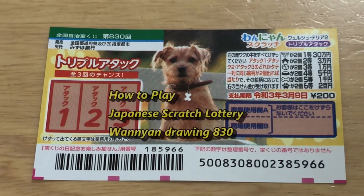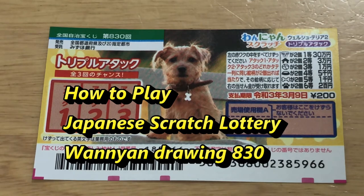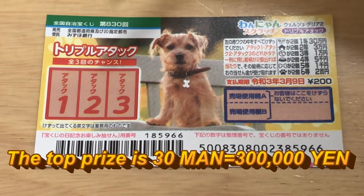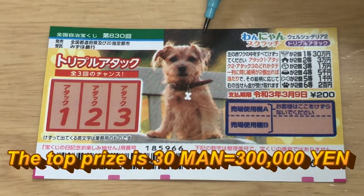Hello, my lottery friends. It's James in Japan. It is February 27th, 2020, Rewa 2. You're looking at a new Japanese scratch ticket called Wanyan for drawing 830. A ticket costs 200 yen. It just came out yesterday.